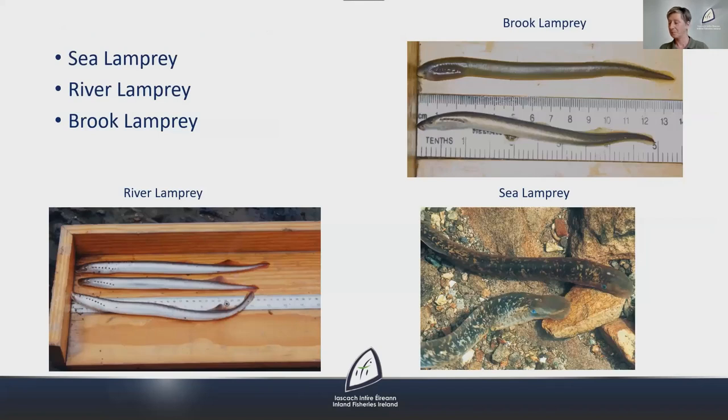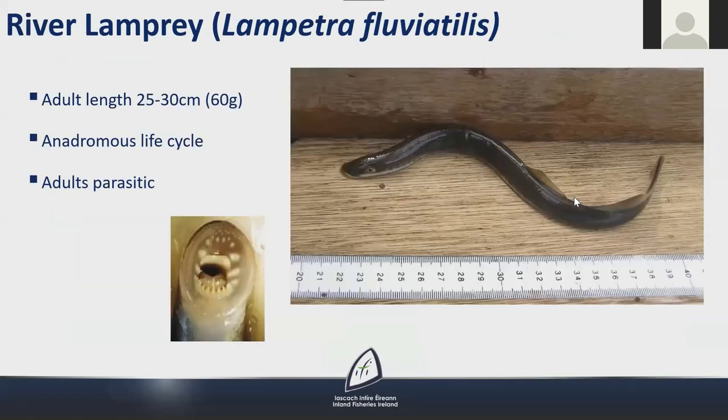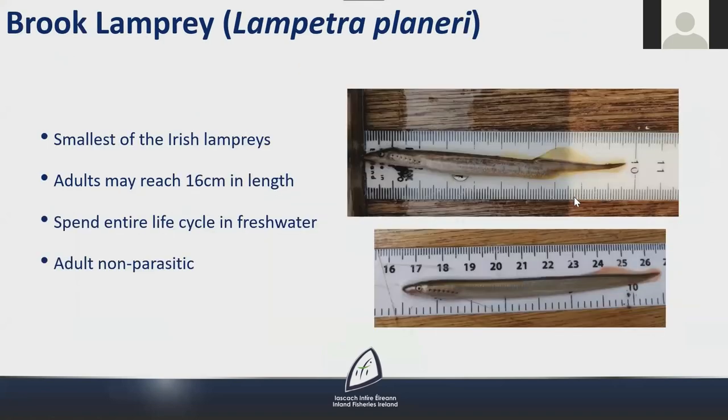In Ireland there are three lamprey species: the sea, river and brook lamprey. Sea lamprey are the largest, reaching 100 centimetres in length, and are anadromous — they feed at sea and return to fresh water to spawn. As adults they are parasitic on other fish species. River lamprey measure 25 to 30 centimetres, also have an anadromous life cycle, and adults are parasitic. Brook lamprey are the smallest, reaching 16 centimetres, spend their entire life cycle in fresh water, and when they reach the adult stage they stop feeding, so they are non-parasitic.